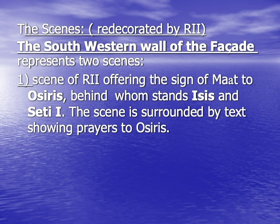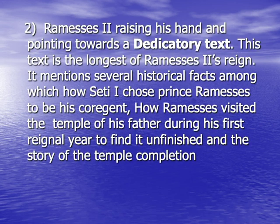The southwest wall represents Rameses II making offerings in the form of Maat to God Osiris, behind whom stands Isis and Seti I. The scene is surrounded by text showing prayers to God Osiris. As for the second scene on the wall, it is Rameses II raising his hand in front of a dedicatory text, which is considered to be the longest during his reign. This dedicatory text gives important historical facts about how Rameses II was chosen by his father to become his co-regent, and it also talks about the completion of the temple when Rameses II visited the temple of his father during his first regnal year to find that it was totally unfinished.